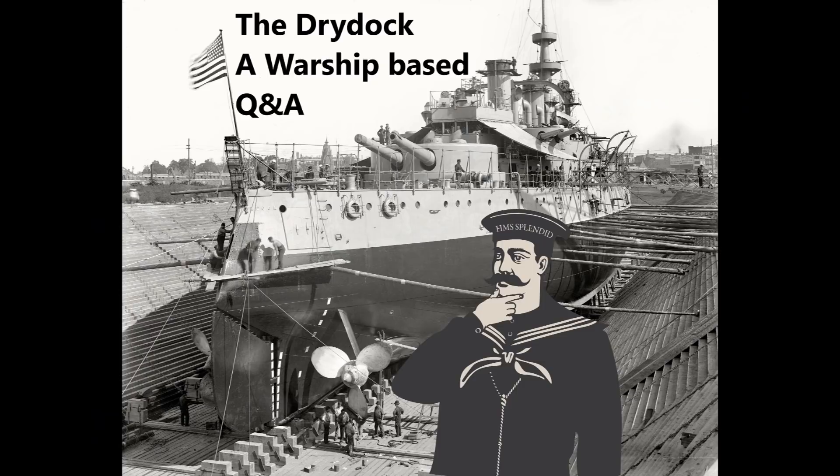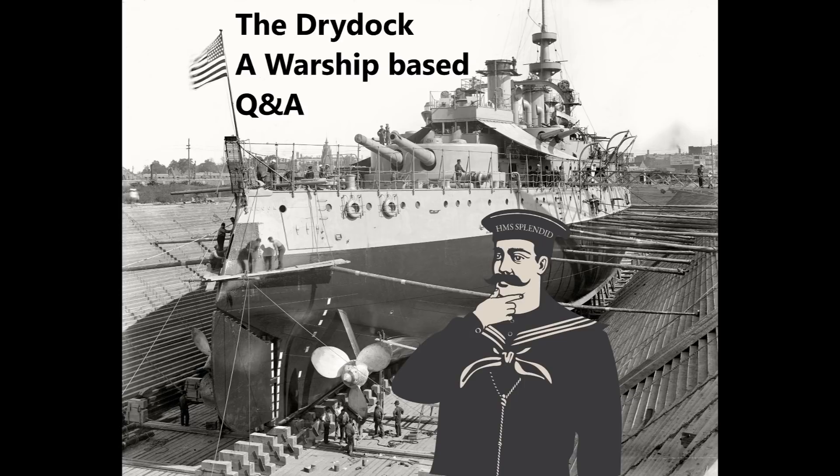Bryce McDonald asks: were there any consequences or punishments if a nation exceeded the limits of the Washington and London Naval Treaties? Why did each subsequent treaty keep tightening restrictions on gun size and tonnage of non-capital ships? And which country was hurt the most, and which was helped the most? In absolute terms, the country hurt the most compared to its previous standing was the Royal Navy — it went from being the largest navy in the world with an aim to maintain a two-power standard to having to accept equality with the United States.